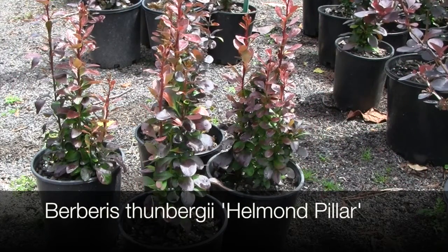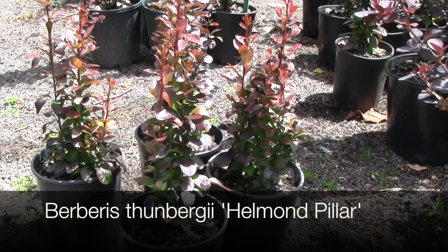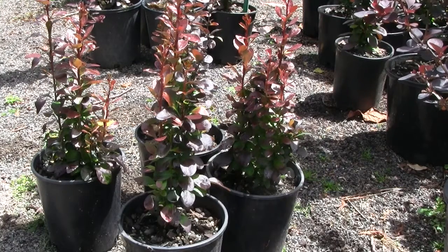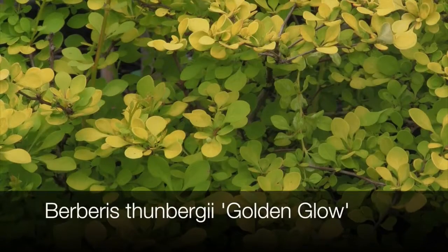'Helmond Pillar' is an upright form of atropurpurea. This one will reach around two meters in height if you let it. It has strong columnar upright growth, which makes it a very useful plant for narrow spaces. Bright fiery red foliage in autumn is a key feature.